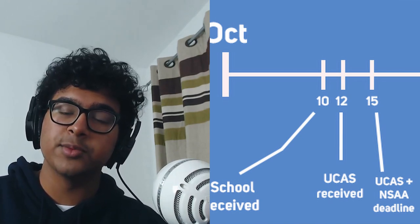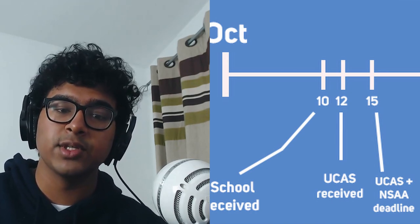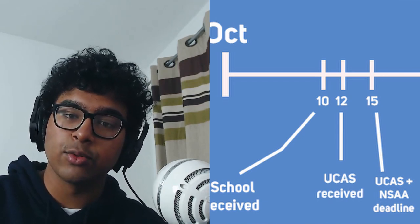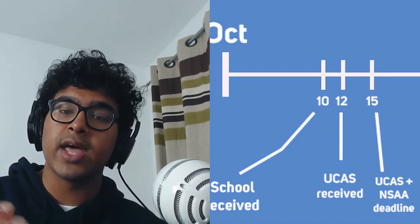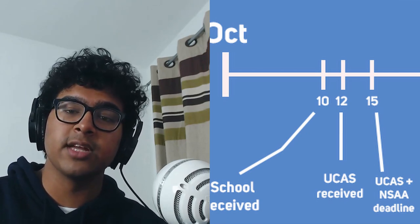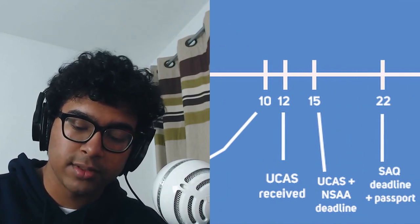Now if you're applying for Cambridge — specifically Natural Sciences — you've got an entrance exam to do which is called the NSAA, Natural Sciences Admissions Assessment, and the deadline to enter for that is also 15th October. If you're applying to Cambridge you also need to do something called the SAQ, which is a sort of extension on your personal statement — it gives Cambridge a bit more info such as why Cambridge specifically — and the deadline for that is the 22nd of October.